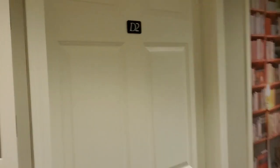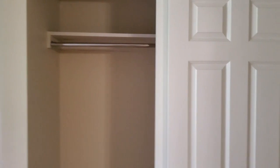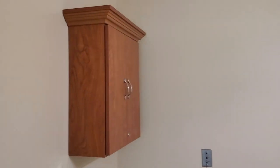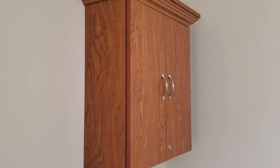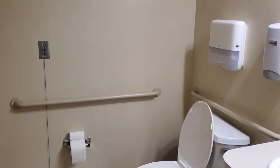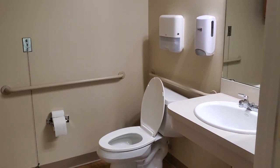Our memory care studio apartment at 315 square feet includes a bedroom, a closet with ample storage to add additional shelving if needed, and a bathroom. Some of the safety features included in our apartments are locked cabinets for hygiene items that could become a hazard if ingested, pull cords for assistance in both the bathroom and the bedroom, safety bars if needed, and a separate heated shower room for safety and comfort.